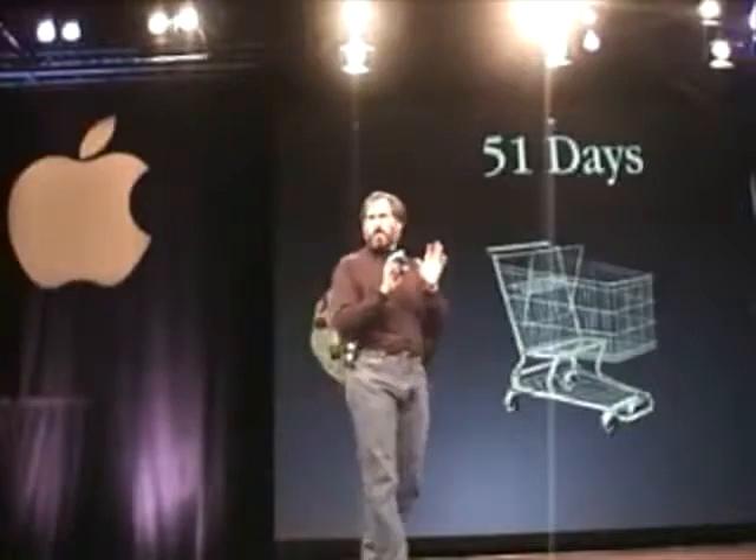It was 51 days before the end of the quarter on November 10th when we announced it — 57 days ago today. I'd like to go through each one and tell you where we're at.